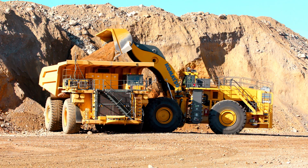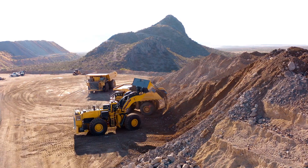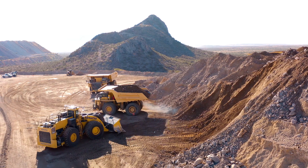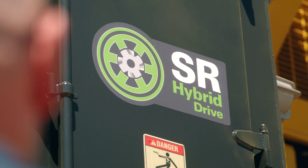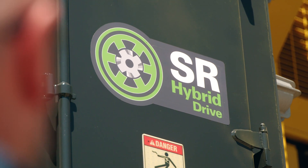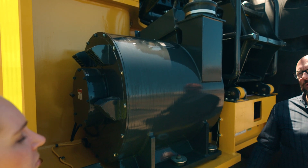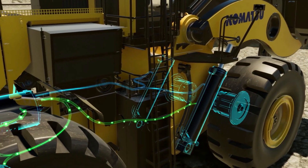The WE1850-3 boasts the highest production rate with best in class payload, reduced hydraulic cycle time and increased ripple, making it a game changer in sustainable productivity. The fully regenerative, switched reluctance hybrid drive system cuts fuel consumption by up to 35% and sets a new standard for low CO2 emissions per tonne moved. The introduction of the kinetic energy storage system allows for increased productivity through faster cycle times without a proportional increase in fuel usage.